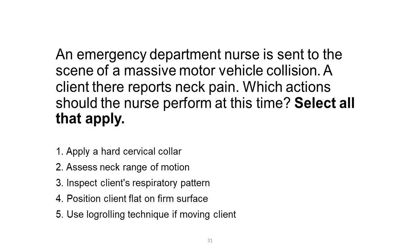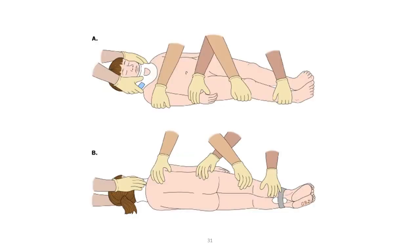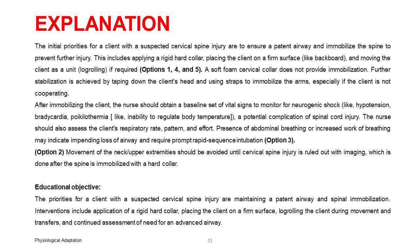The initial priorities for a client with a suspected cervical spine injury are to ensure a patent airway and immobilize the spine to prevent further injury. This includes applying a rigid hard collar, placing the client on a firm surface like a backboard, and moving the client as a unit — log rolling if required. Options 1, 4, and 5.